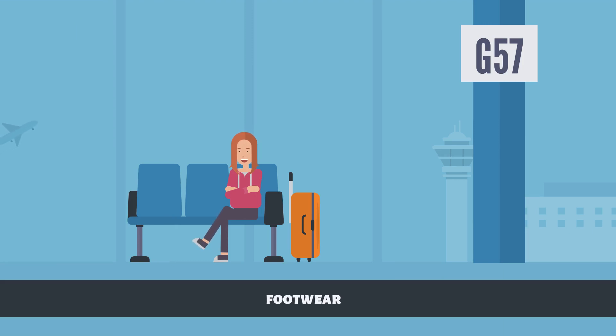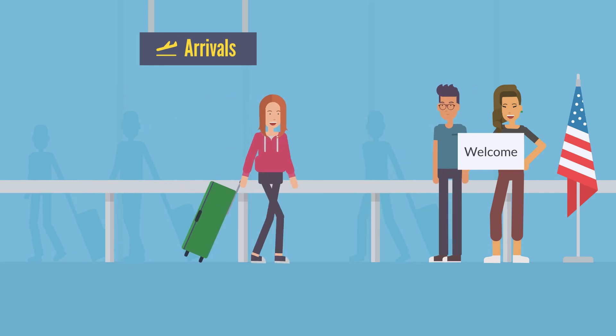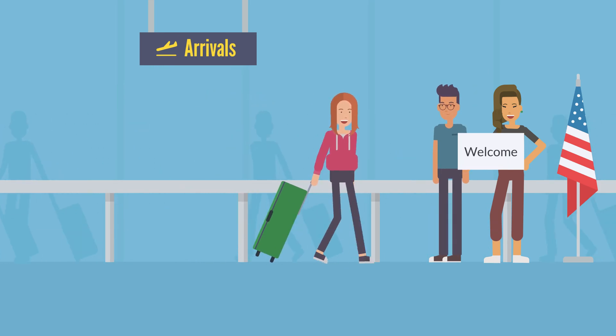Footwear. During any journey, there may be extended periods of standing in queues and moving around airports. Ensure you have comfortable footwear. By adopting some of these tips, you can dress more comfortably for your trip to the United States.